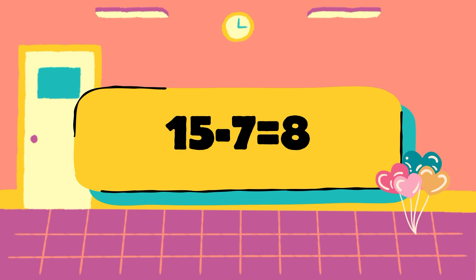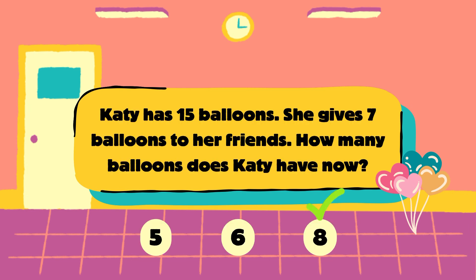Let's check the answer. Katie has 15 balloons, she gave away 7. 15 minus 7 is equal to 8, so the answer is 8 balloons. The correct answer is 8 balloons.